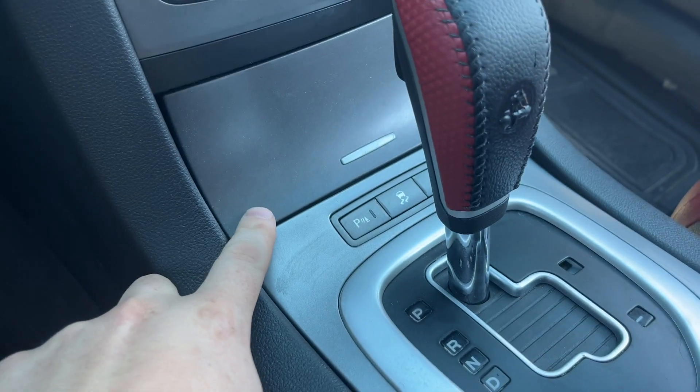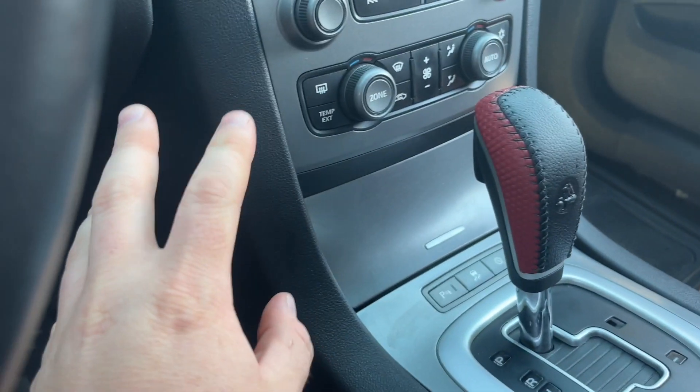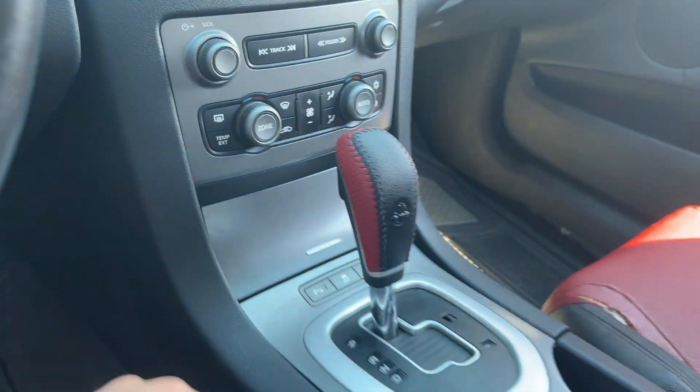On the console we have the flip cubby. It's a nice touch — it just completes that look right there.